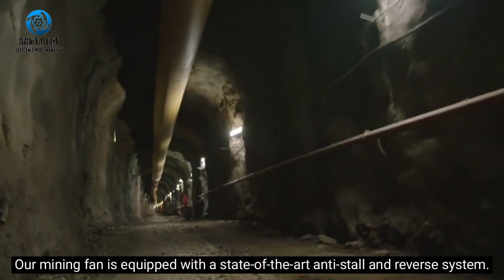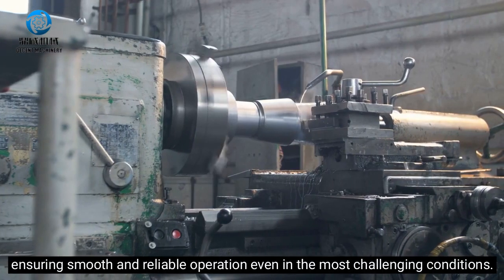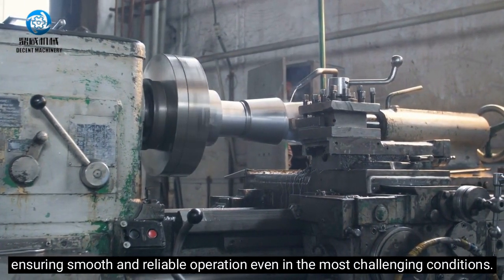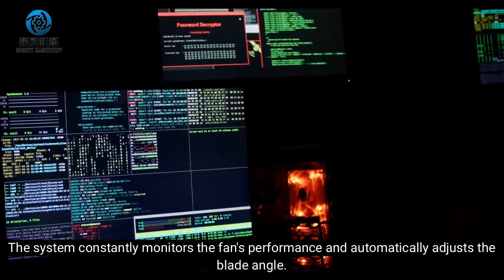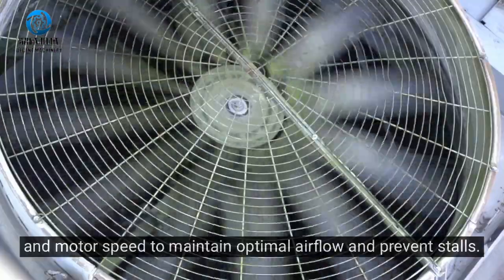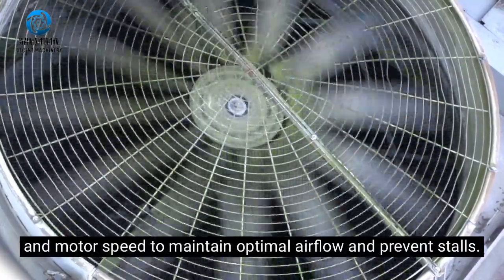Our mining fan is equipped with a state-of-the-art anti-stall and reverse system, ensuring smooth and reliable operation even in the most challenging conditions. The system constantly monitors the fan's performance and automatically adjusts the blade angle and motor speed to maintain optimal airflow and prevent stalls.